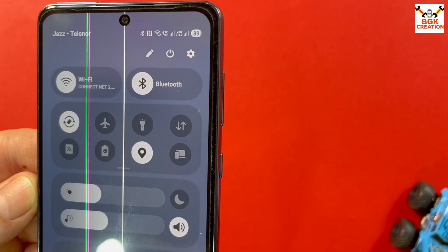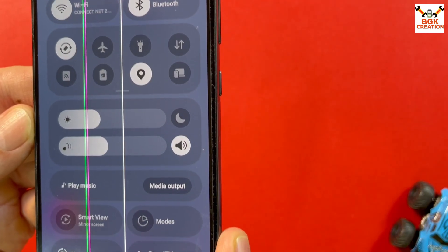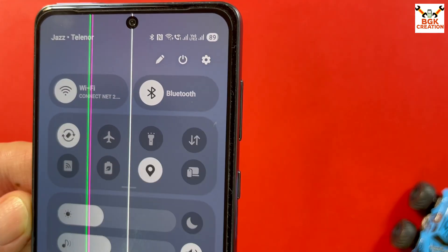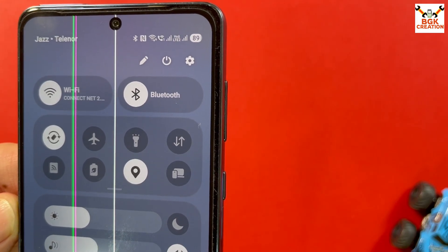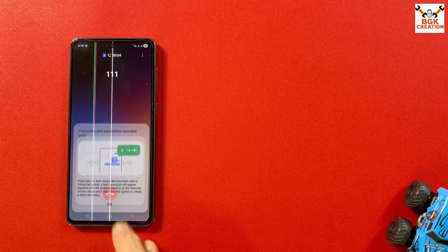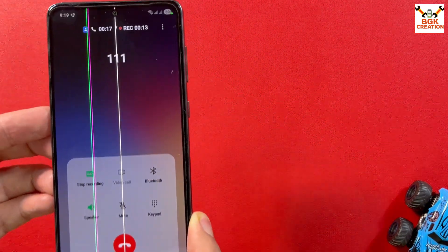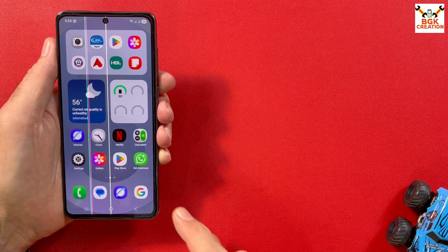If you're thinking the control center may have changes with One UI 8 — no, the control center looks the same as One UI 7. Both SIM cards are inserted and signals are working. VoLTE is also working with the ROM. I tested calls and yes, calls are happening and we can record calls as well.